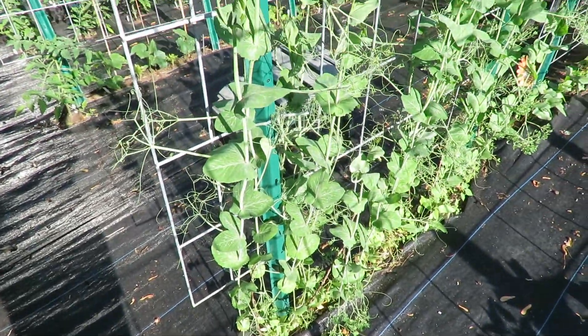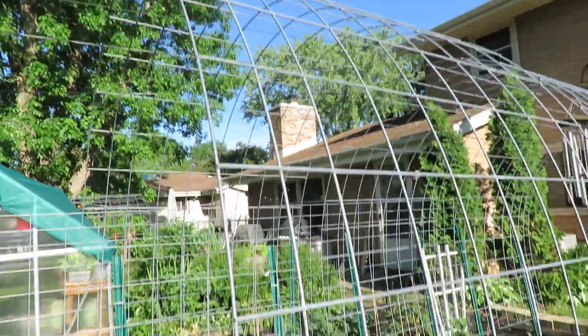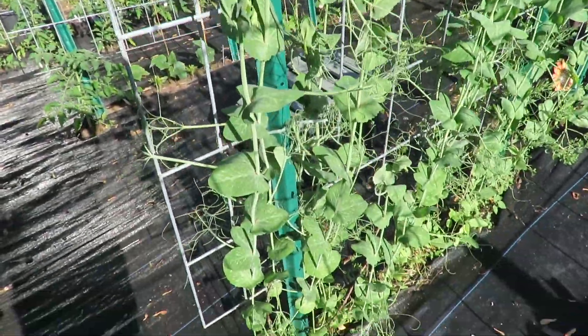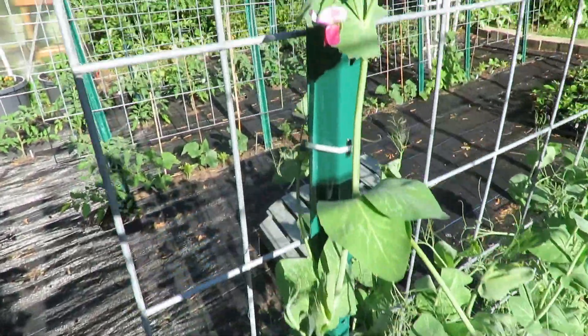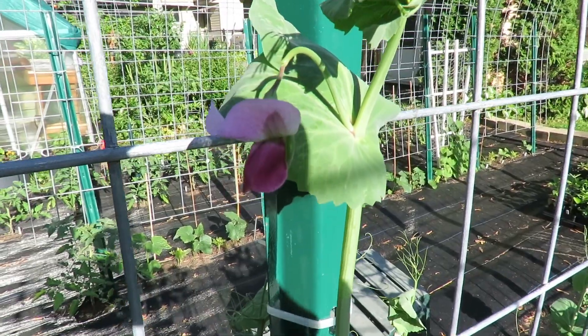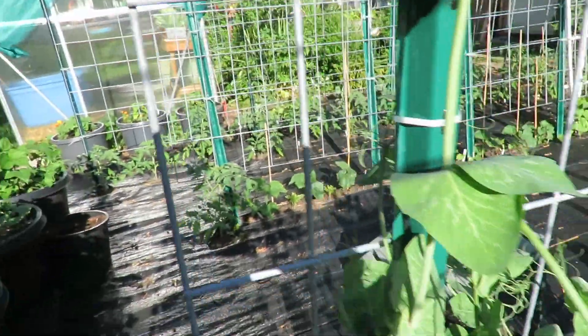Over on this side of the trellis - this is my trellis that goes up and over here - are my sugar snap peas. And you can see we are getting the first flowers of the sugar snap peas.